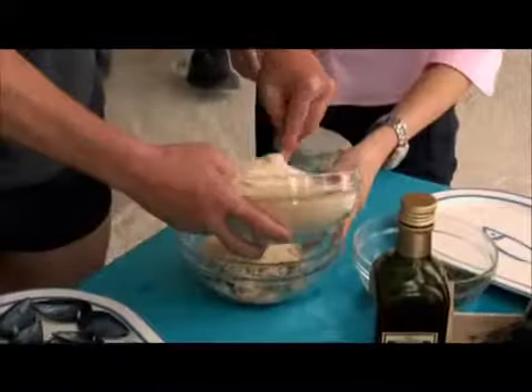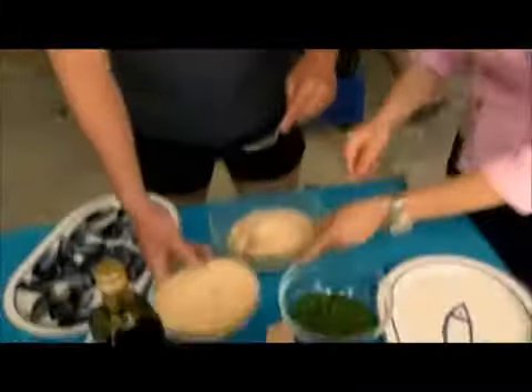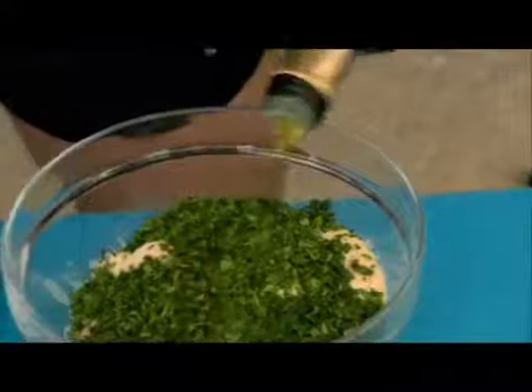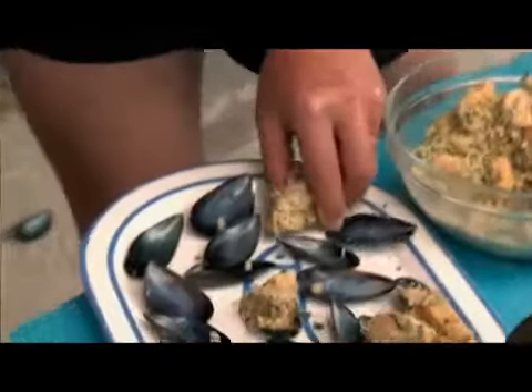This is where the meatball reference comes in. The mussel meat is mixed with breadcrumbs, parsley, and a little fresh olive oil — it's always better by hand. Then it's pressed back into the shells, like a stuffed clam or quahog in New England.